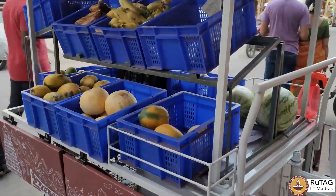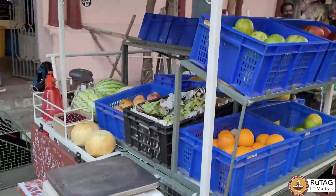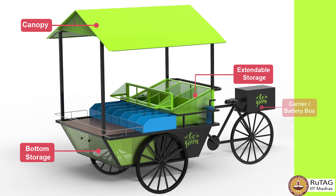The 3-wheel cart is designed to accommodate storage and mobility needs but in a smaller, more compact version. This cart is suitable for women vendors. The features include canopy, bottom storage, extendable storage, carrier, battery, and cold storage.